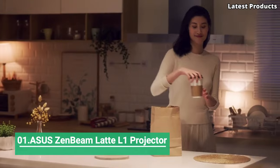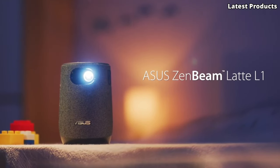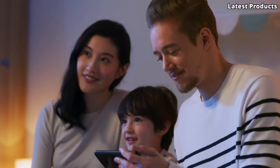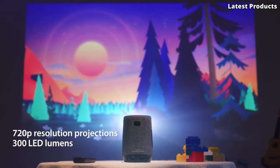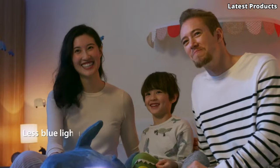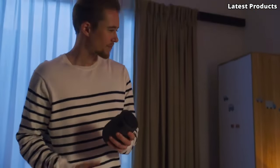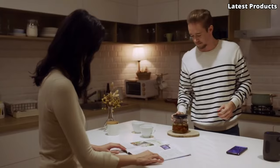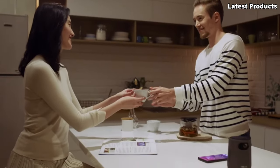Number one: ASUS ZenBeam Latte L1 Portable LED Projector. Introducing the ASUS ZenBeam Latte L1 Portable LED Projector, a stylish and versatile device that brings big screen entertainment to any space. With its unique design and advanced features, the Latte L1 redefines portable projection, allowing you to enjoy movies, videos, and presentations with ease. Equipped with LED technology, the Latte L1 delivers bright and vibrant visuals in stunning HD resolution, ensuring crisp and clear images on any surface. Whether you're watching movies in the backyard, gaming with friends, or giving a presentation in the office, the Latte L1 creates an immersive viewing experience perfect for any occasion.